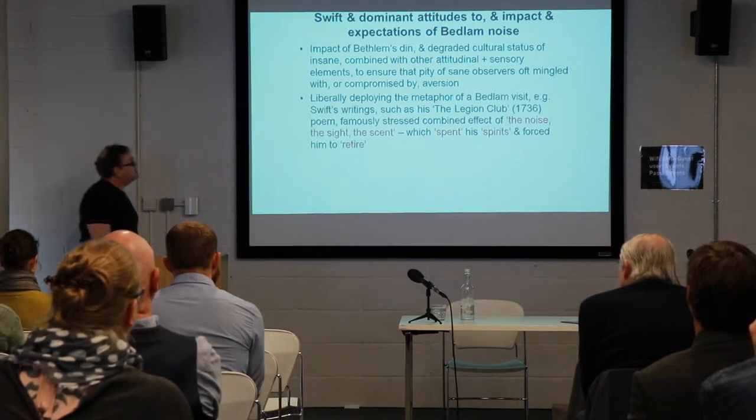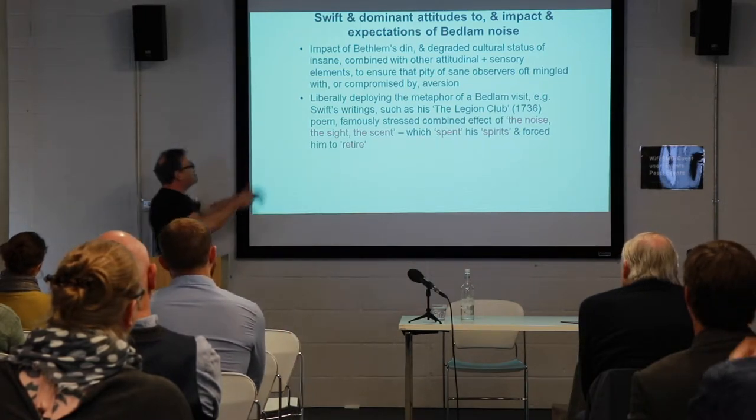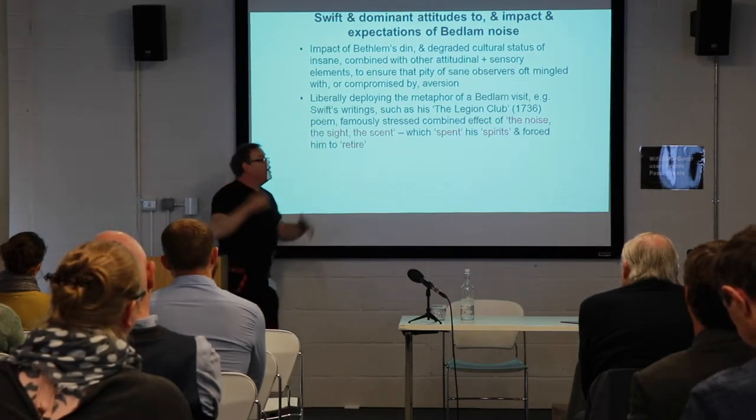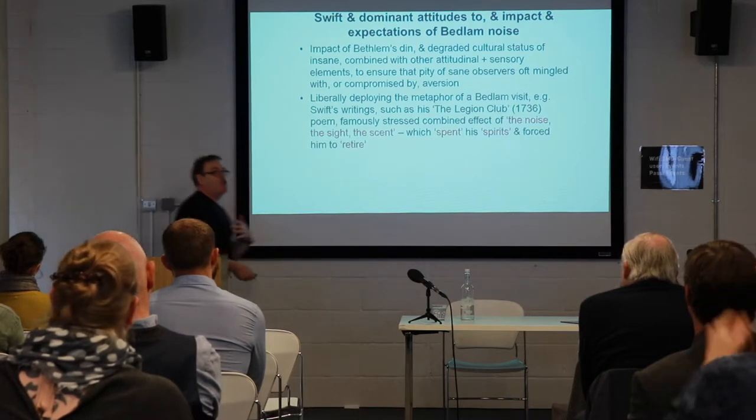Jonathan Swift, in his writing such as The Legion Club, famously stressed what he called the noise, the sight, the scent — all these sensory affections being somehow assailed by the notion of Bedlam — which exhausted his spirits and forced him to retire.